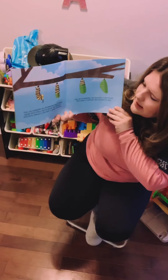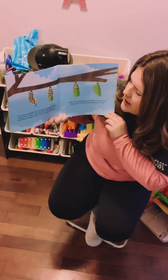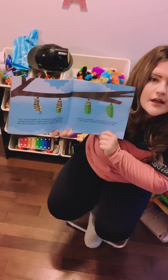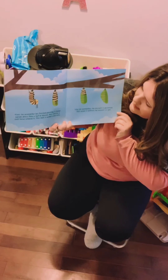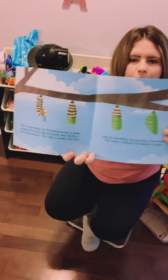When the caterpillar has finished growing, it hangs upside down from a leaf or branch. Very slowly, a shell forms around it. This shell is called a chrysalis. Like the caterpillar, the chrysalis is patterned. This makes it difficult for enemies to spot.